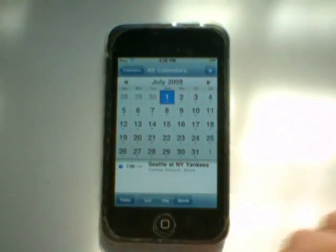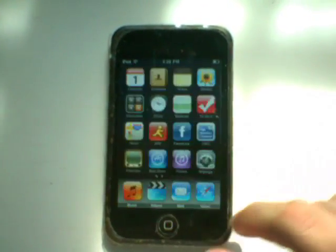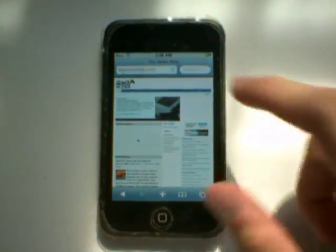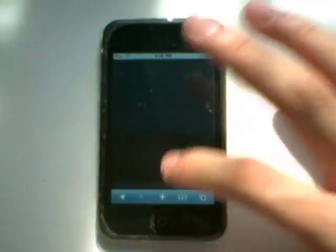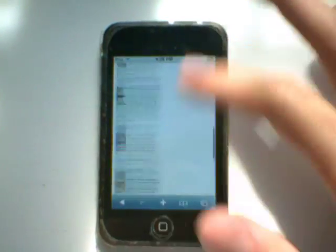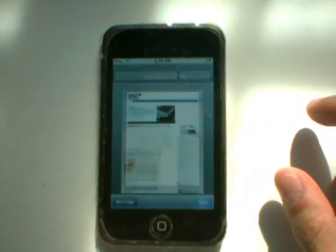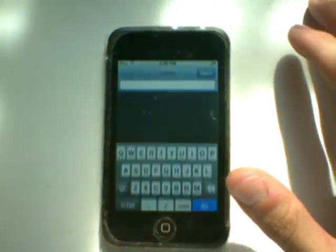Now click home, go back to Safari, and there you go — the page is totally loaded. For a split second there was a load bar, but that's nothing; the page was already done and as you can see it's all there.